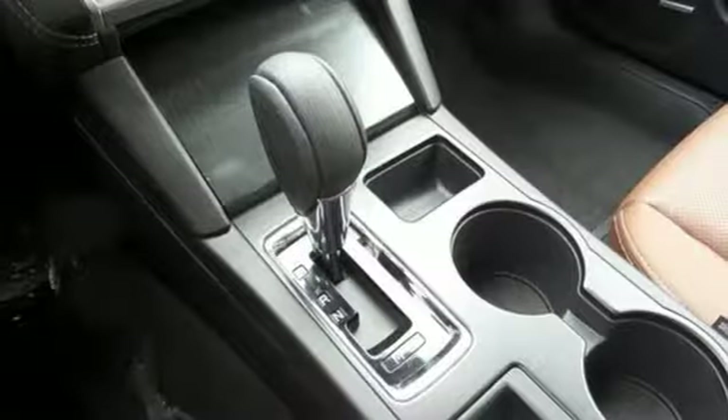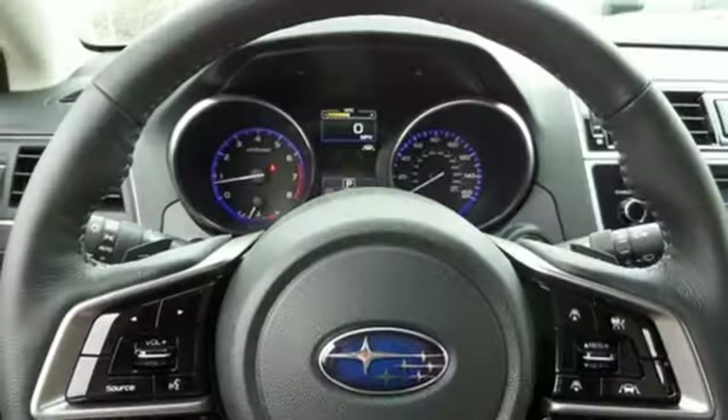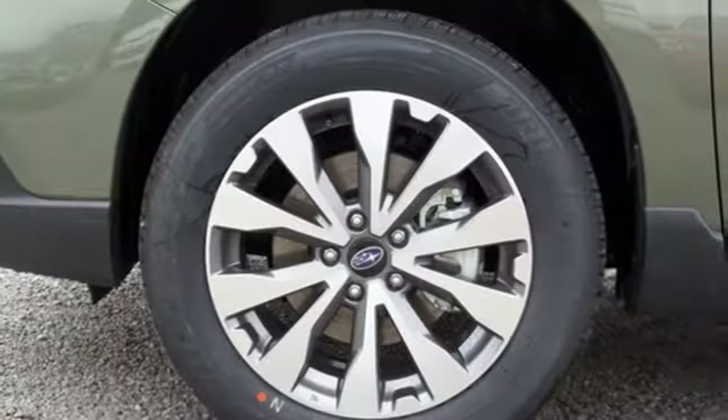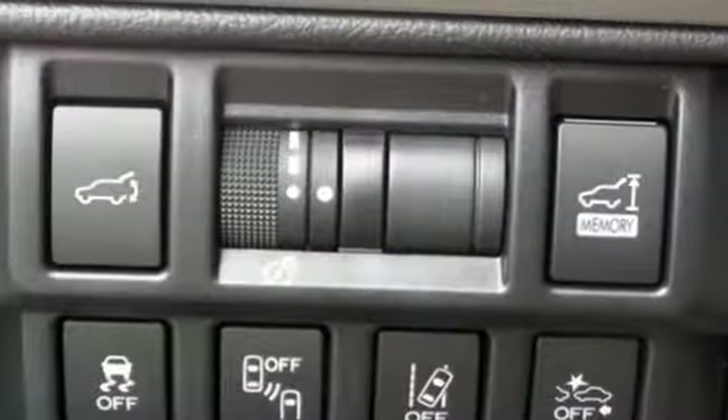Symmetrical all-wheel drive is supported by X-Mode, giving you even more grip on challenging surfaces. Accessible from the liftgate, use the rear seat release lever to quickly fit in more cargo. Down-to-earth adventures are protected by vehicle dynamics control and traction control.